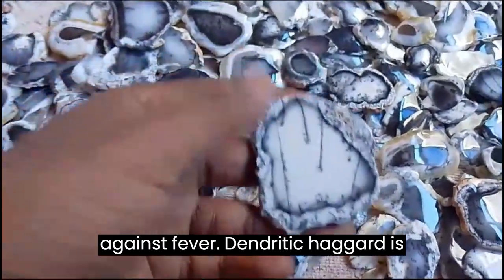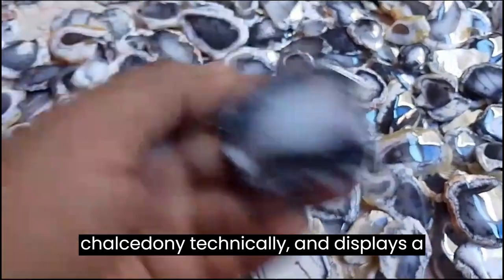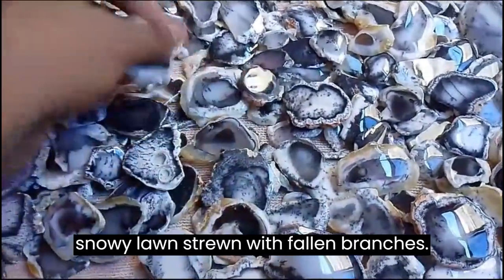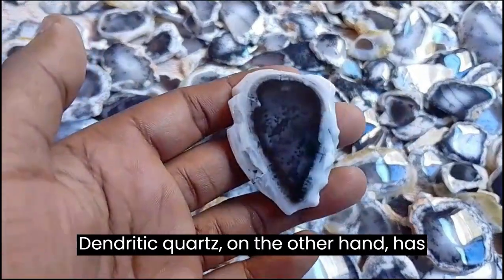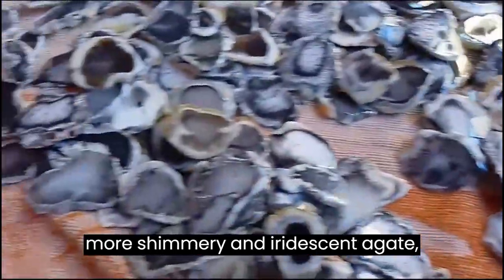Dendritic Agate is itself a type of quartz, a variety of chalcedony technically, and displays a milky, opaque background. Think of a snowy lawn strewn with fallen branches. Dendritic quartz, on the other hand, has a transparent, crystalline quality — it's more shimmery and iridescent.